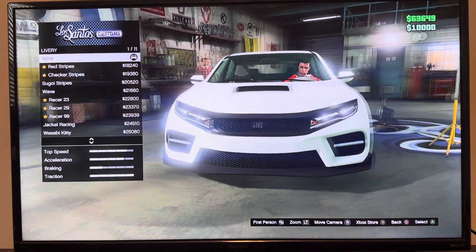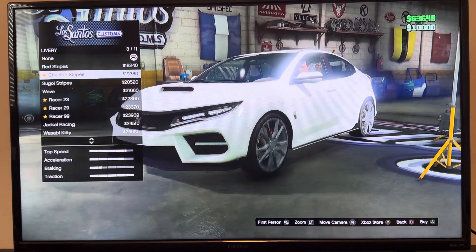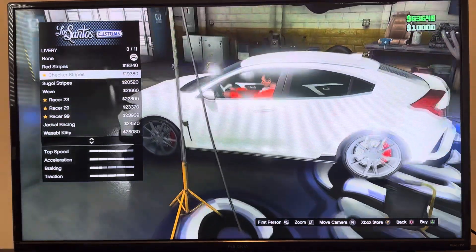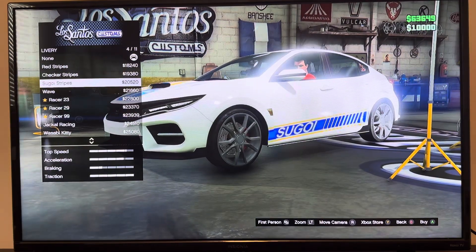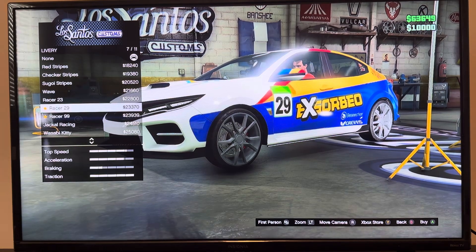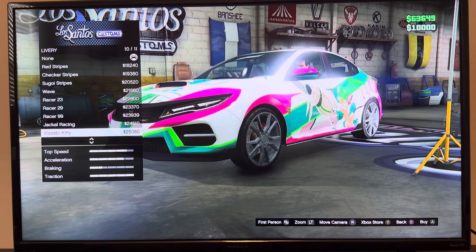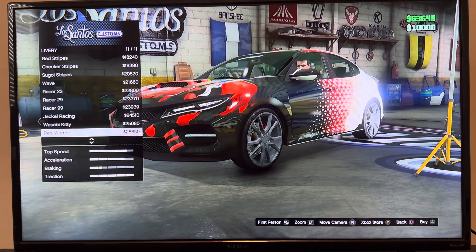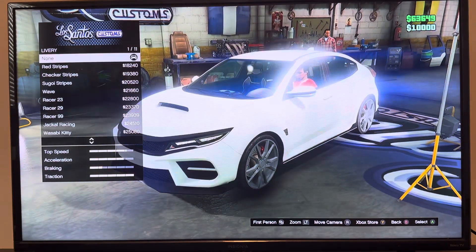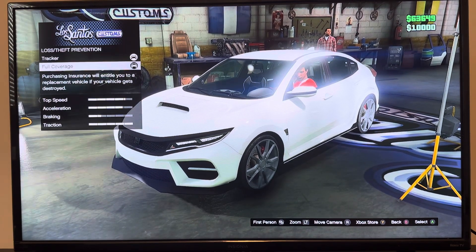We got livery: none, red stripes, checkered stripes, shakui stripes, brave, racer 23, racer 29, racer 99, jackal racing, big kitty, red warrior. We got non-stop prevention, track full coverage.